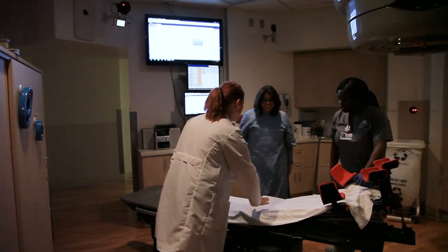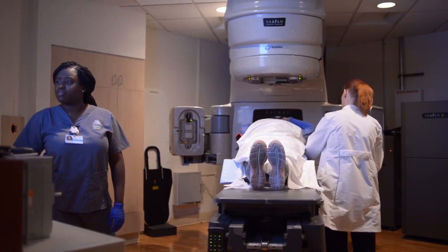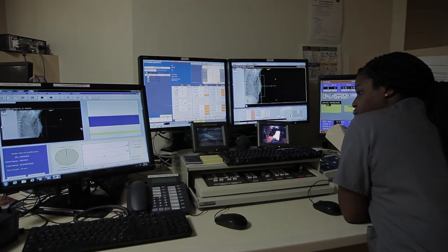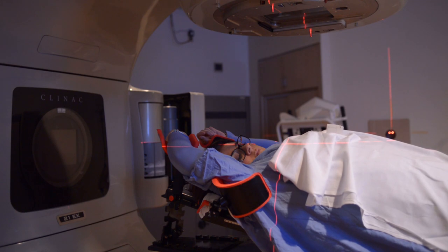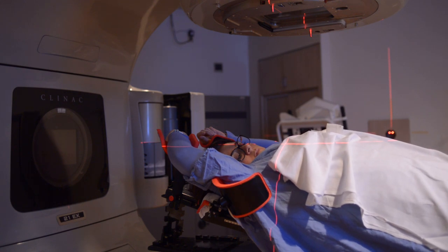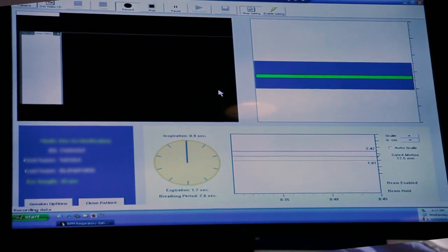The first treatment is approximately one week after simulation. During your treatments you will be positioned in the same way as you were during your simulation appointment. Your radiation therapist will prompt you on when to use this specific breathing pattern. You will breathe in, in, in, and out, out, out, then breathe in, in, in, and hold.